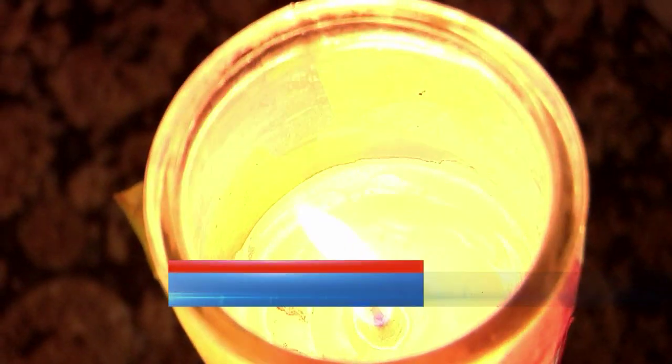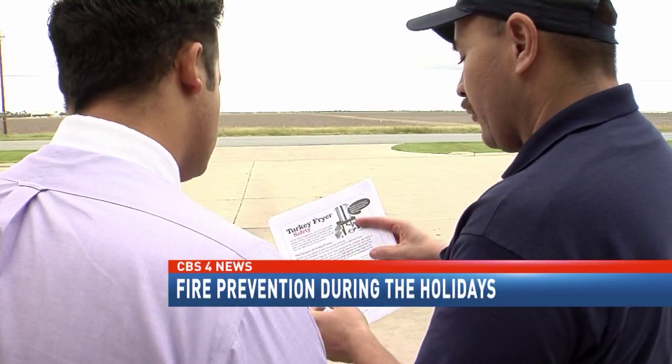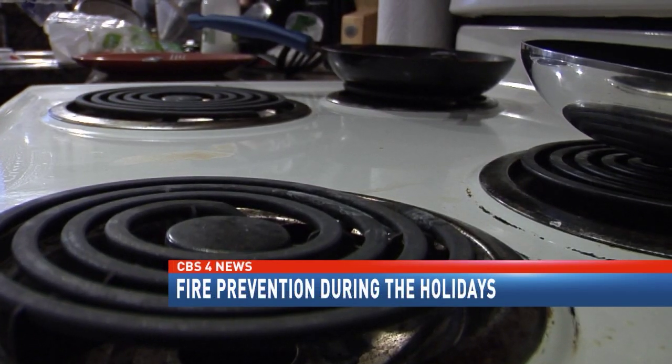The leading cause of these kinds of fires is due to unattended cooking. The statistics always show that we either triple or quadruple our amount of calls throughout the Christmas season compared to any other time of the year. Lieutenant Richard Alvarez of the Harlingen Fire Department says there should be a three-foot radius between anyone not cooking and the stove area.